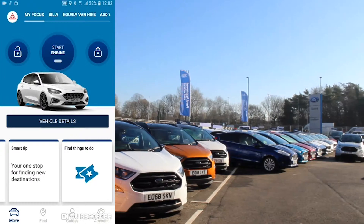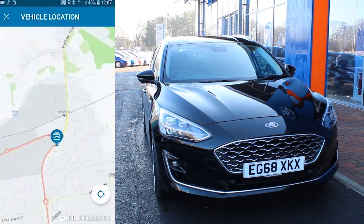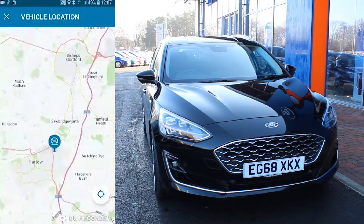It's not uncommon to forget where you parked. Luckily, FordPass Connect offers satellite mapping displaying your car's location at all times.